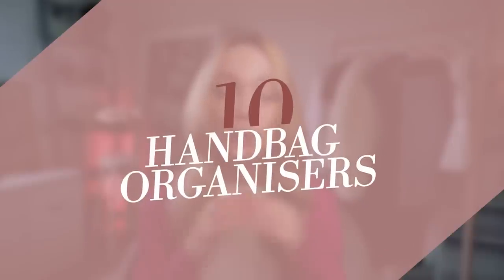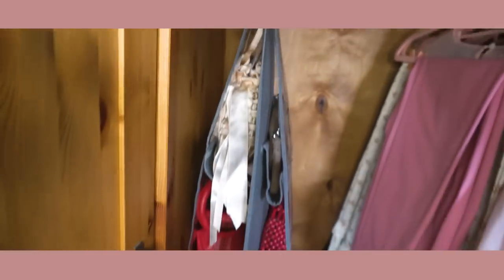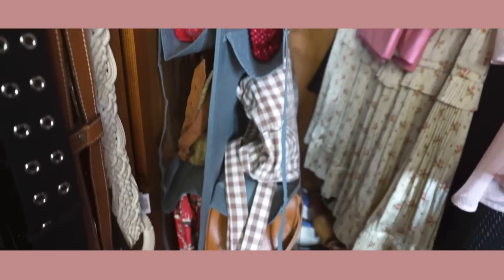Number ten: wardrobe hanging organizers. On that extendable rail I mentioned, I'm going to put my wardrobe hanging organizers. These are from Amazon and they're a great way to protect your handbags. It's very important not to just throw your handbags in a corner, especially slightly more expensive ones you want to last forever. You can hang these organizers and they have little slots where you can put your handbags, lining them up neatly — on the rail, in your wardrobe, wherever works for you.